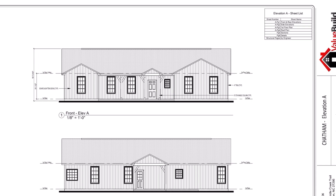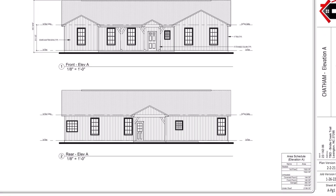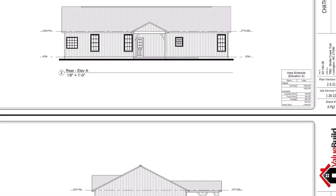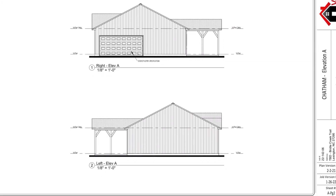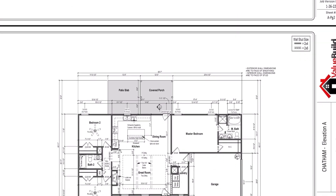Welcome back, my YouTube family. Today's video I will be doing a walkthrough of this beautiful single family home that I just finished building out in Lexington, North Carolina. This particular plan is called the Chatham, so hope you enjoy the tour and without further ado.